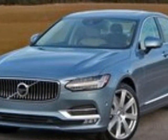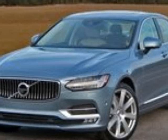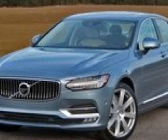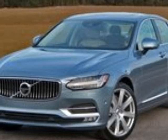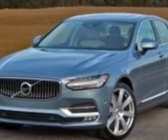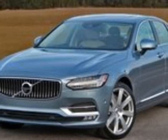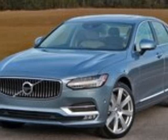2017 Volvo S90 Inscription, Driven. Volvo has been around for 90 years and made some pretty impressive vehicles. I dare to say the S90 Inscription has eclipsed them all. Volvo's new quest for dominance in the luxury segment has yielded two very impressive results: the second-generation XC90 SUV that debuted for the 2015 model year and the new for 2017 S90 sedan.